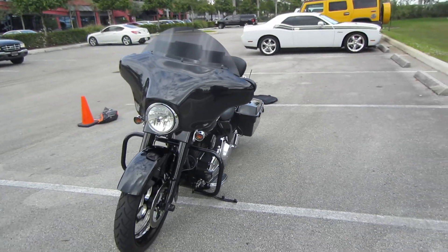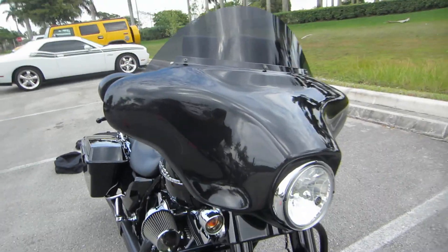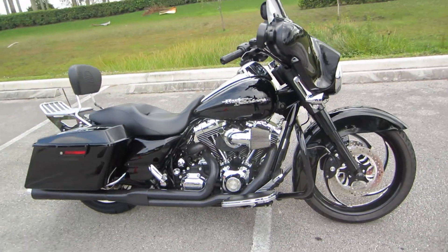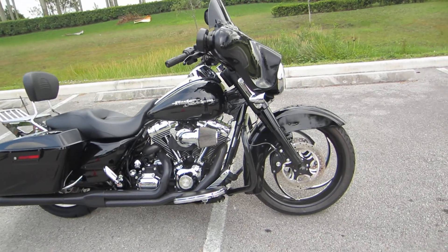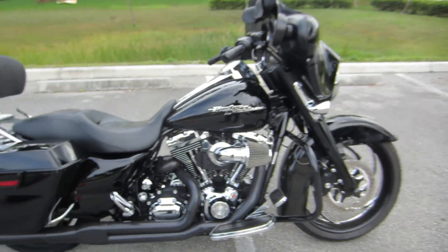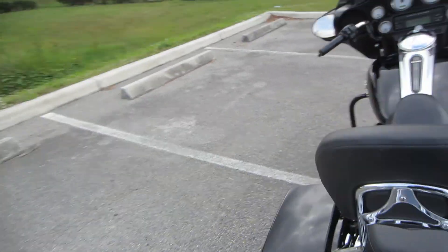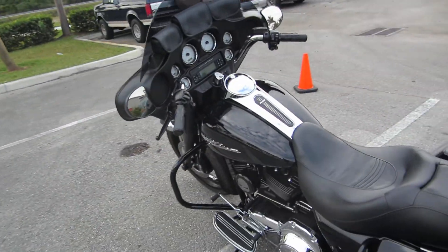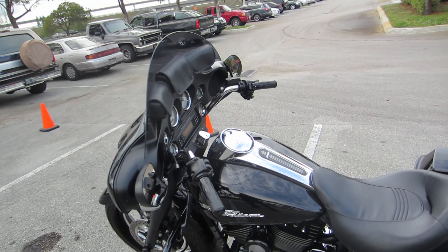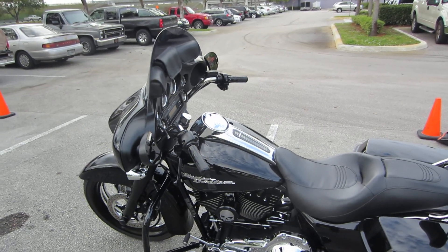2009 FLHX Street Glide — blacked out and tricked out. This bike is ready to rock. I know you guys were looking for the bike with the 21-inch front wheel, the sweet exhaust system, the blacked out front end, the big air sucker — and this bike has got everything that you've been looking for. This thing is an absolute steal. Give me a call right now: 630-532-8227. You may as well dial that number while you're watching the rest of this video.